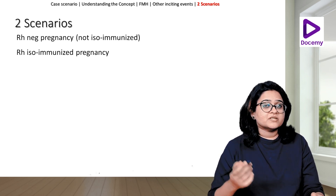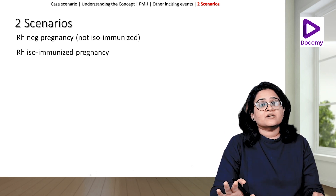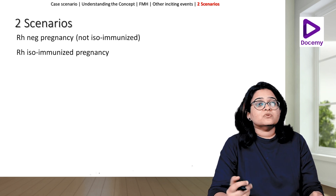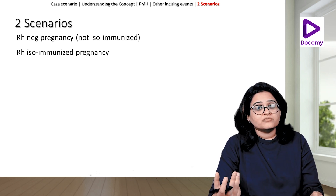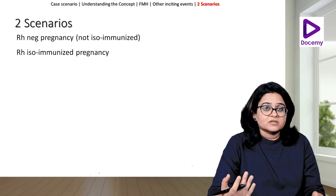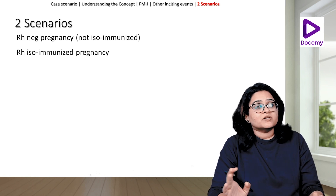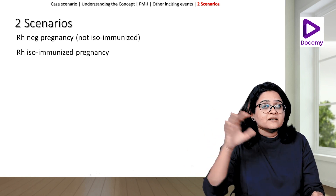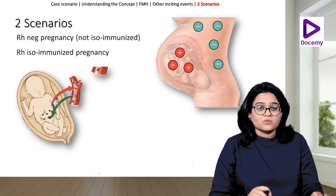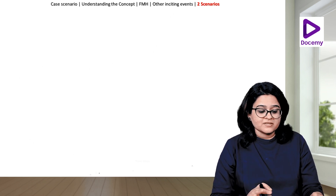The other scenario is she comes to us already isoimmunized. We know that because her indirect Coombs test is positive — meaning she already has D antibodies against the D antigen. Now we need to look out for fetal anemia by doing an MCA Doppler of the middle cerebral artery and seeing if there is more blood being supplied to the brain. Indirectly, that tells us there is fetal anemia.